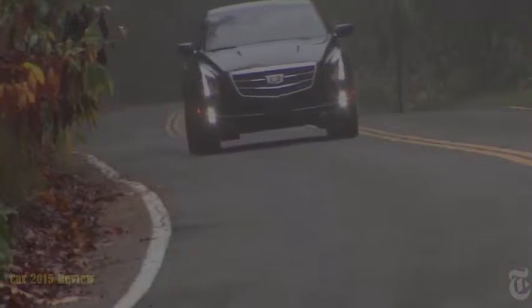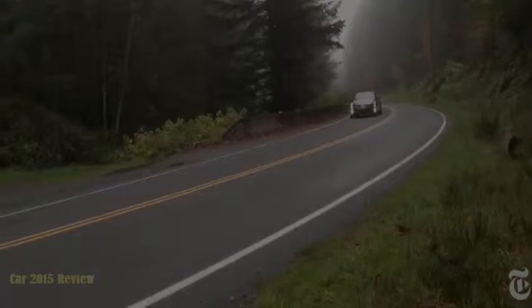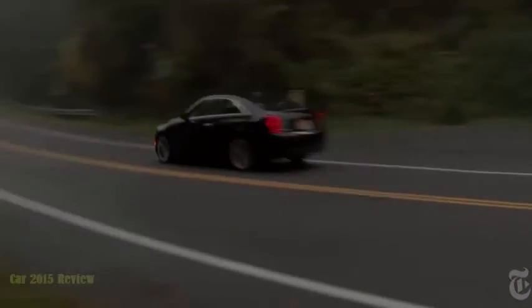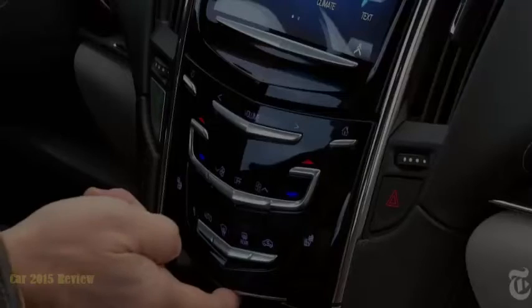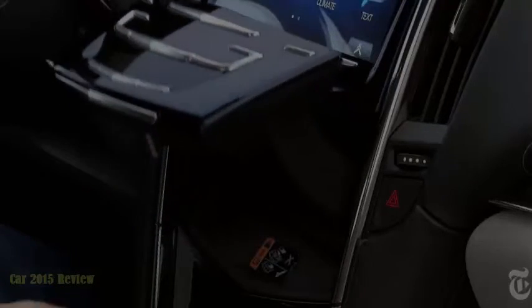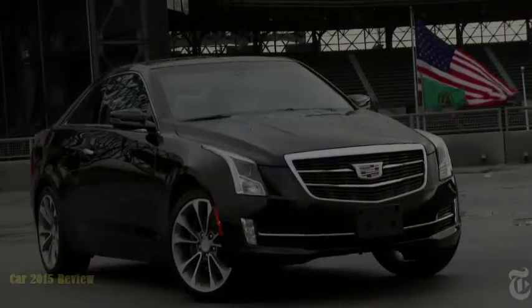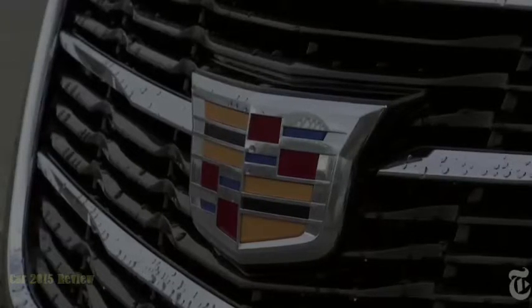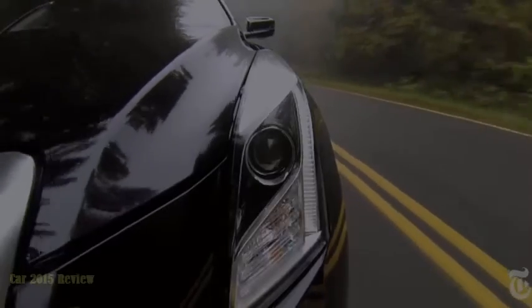Cadillac is not buying its way back into the market with low, aggressive pricing. The ATS coupe starts at $39,000; as tested, it's 49 grand. Optioned up, it can rise to nearly $59,000. Cadillac engineers have proven you don't have to buy German for an exceptional luxury sport experience. The burden now falls to the marketing department — get that message out.